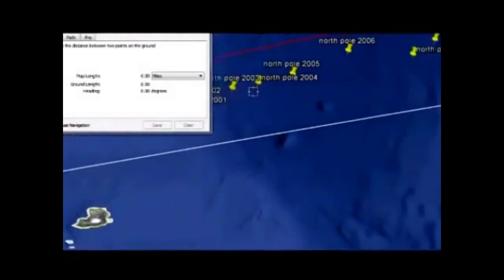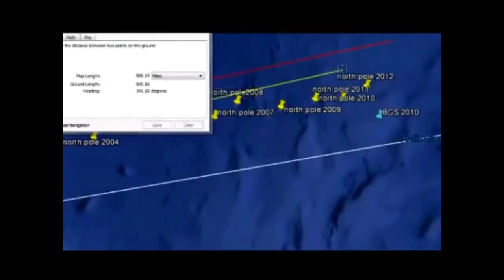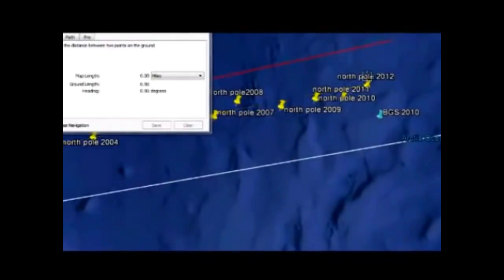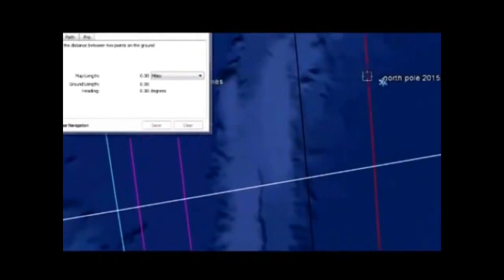Something quite alarming has taken place from 1990 to 2012: it has done actually 591 miles or thereabouts in that period of time. So how far do you think it might have moved from 2012 to 2015? According to my best measuring efforts, it has covered 463 miles in just three years.